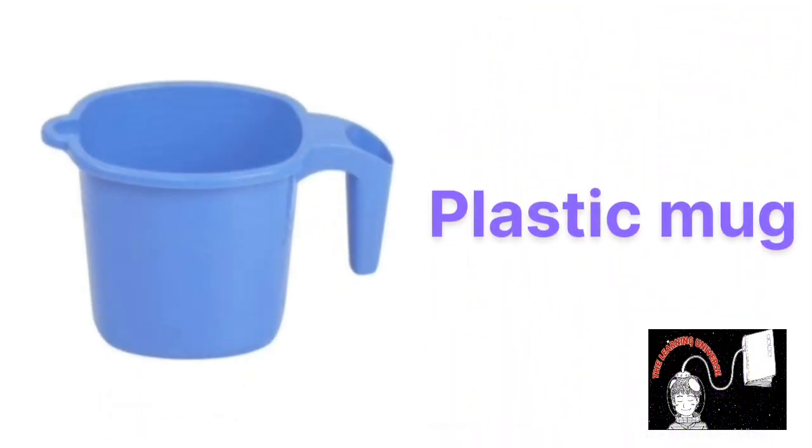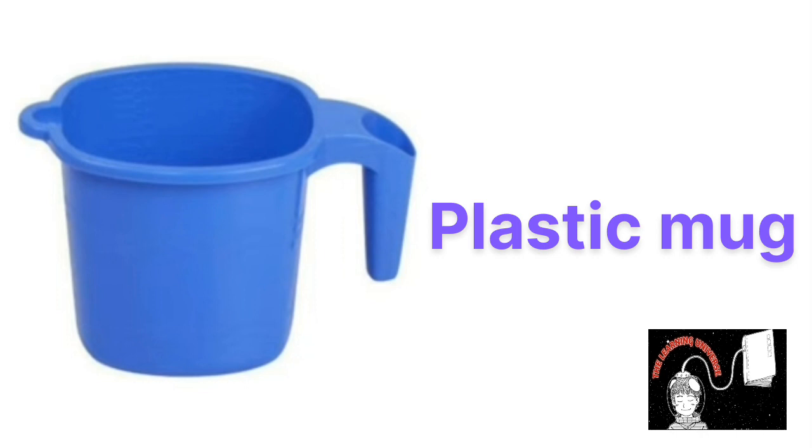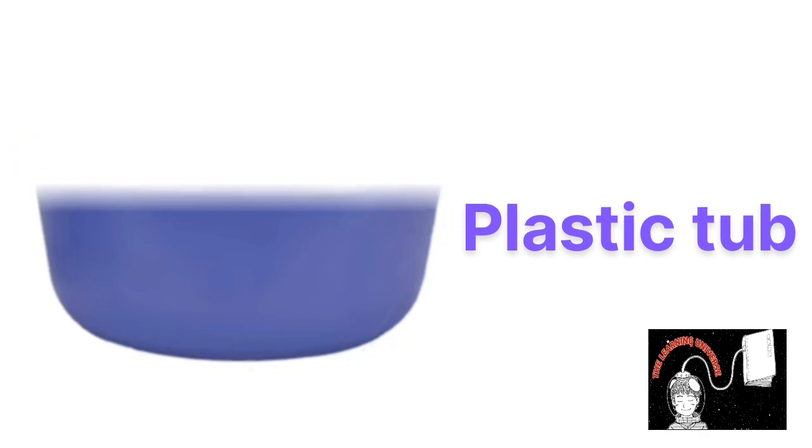This is plastic mug, plastic mug. This is plastic tub, plastic tub. This is toilet cleaner liquid, toilet cleaner liquid.